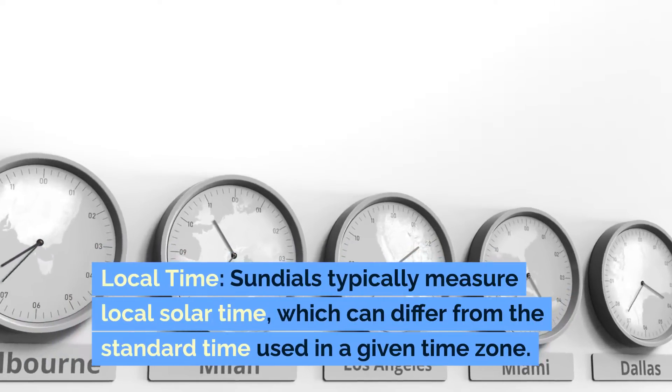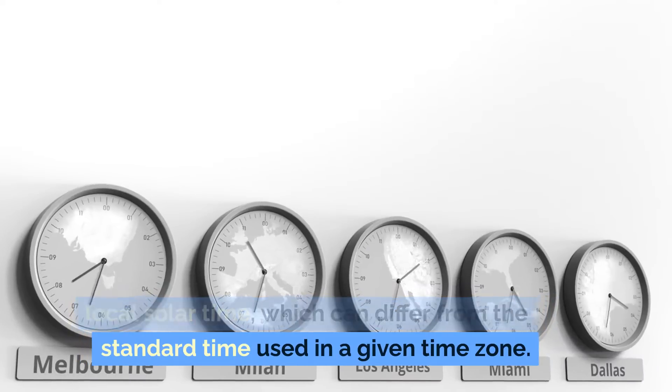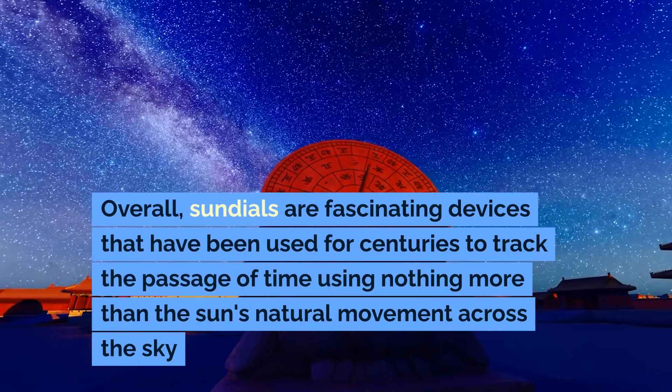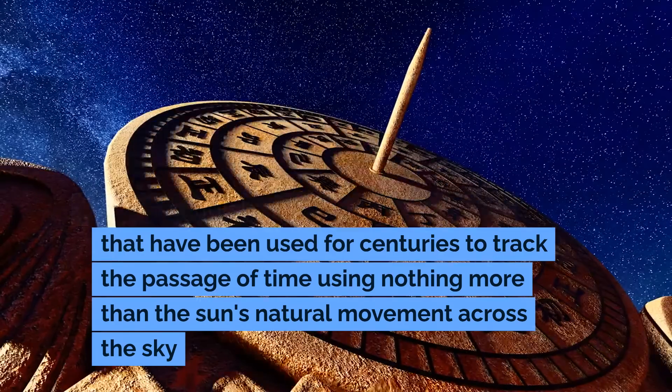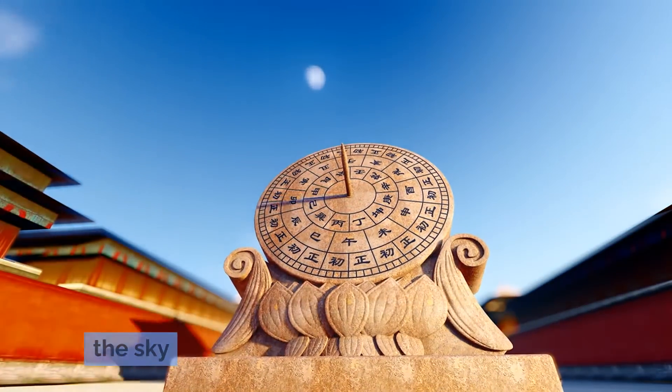Sundials typically measure local solar time, which can differ from the standard time used in a given time zone. Overall, sundials are fascinating devices that have been used for centuries to track the passage of time using nothing more than the sun's natural movement across the sky.